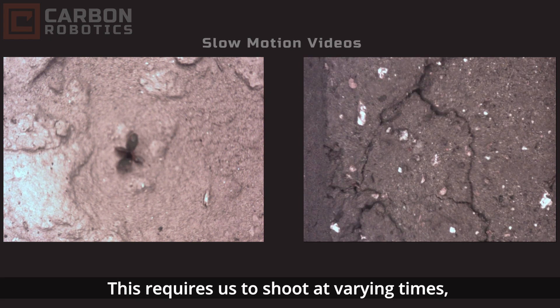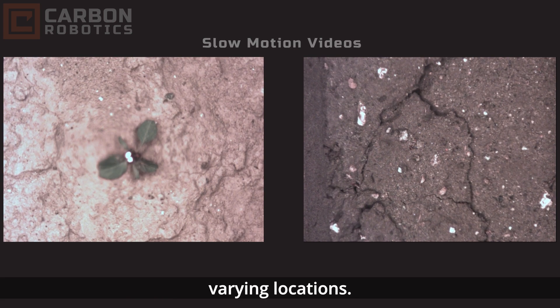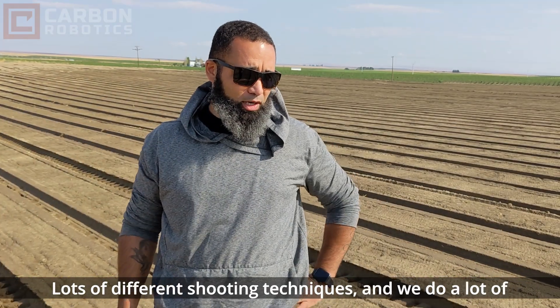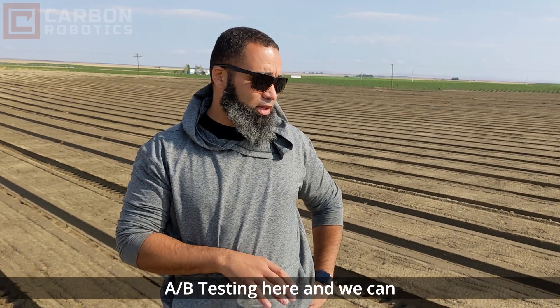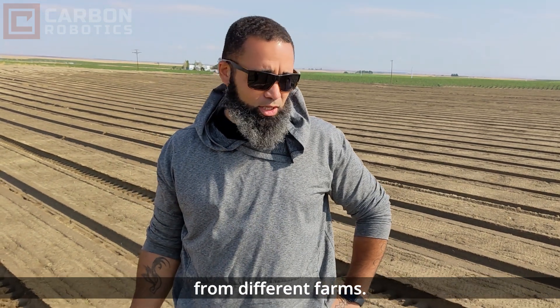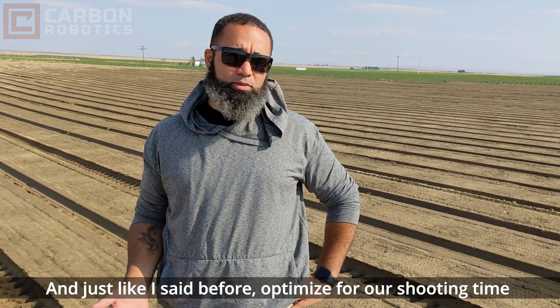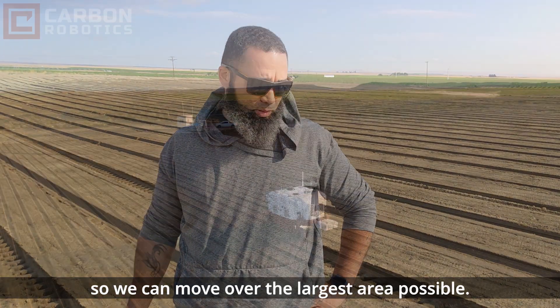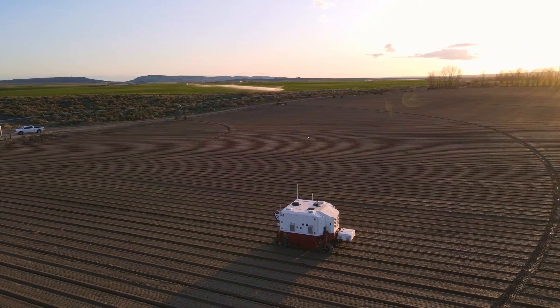This requires us to shoot at varying times, varying locations, and a lot of different shooting techniques. We do a lot of A-B testing here that we can then verify back in the lab with different images we get from different farms, and optimize our shooting times so we can move over the largest area possible.